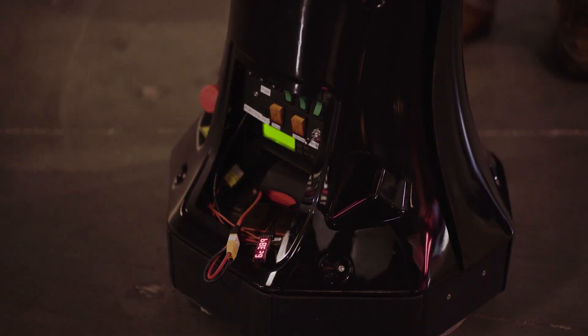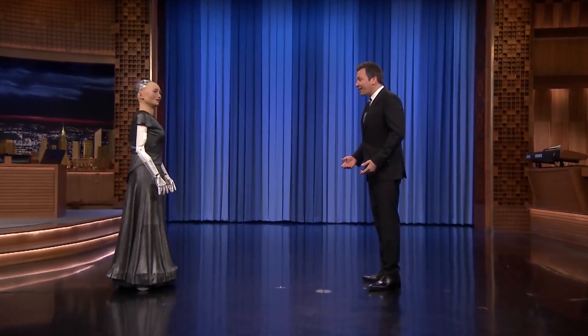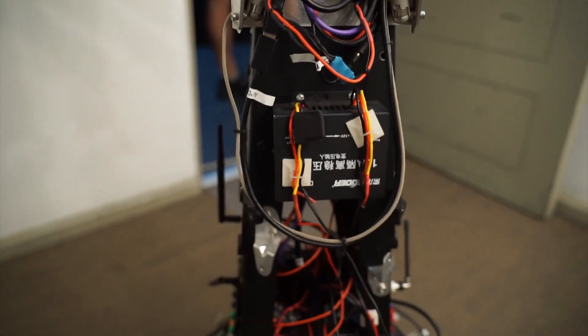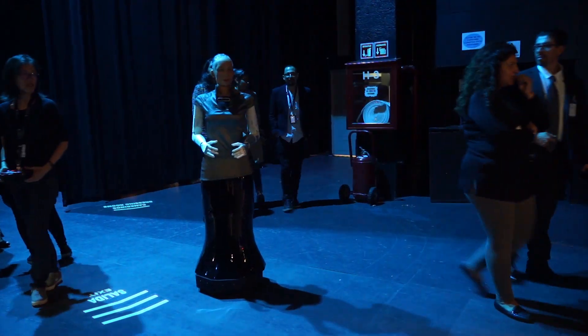And quick assembly. On the exterior, Sophia's mobile base has a beautiful hexagonal design mimicking the appearance of a human skirt. On the interior, Sophia's base is powered by two lightweight LiPo batteries, allowing her to run for an hour and a half on one charge.